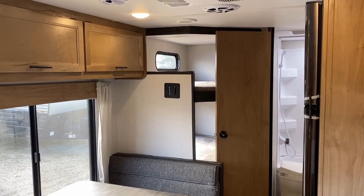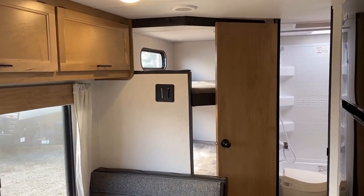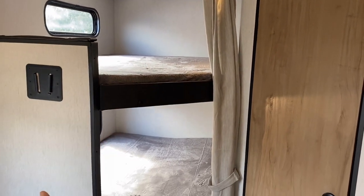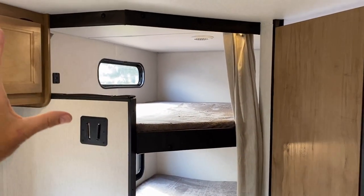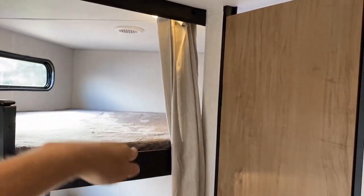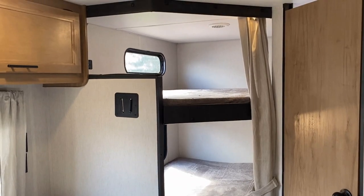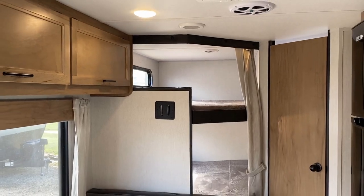Looking at the bunks: it has privacy curtains — one big curtain and one small curtain — so the top bunk and bottom bunk can have privacy independently. If you want to enclose the top bunk but leave the bottom open, you can tuck that curtain under the top mattress. The bottom bunk will remain open and airy while the top bunk is nicely enclosed.